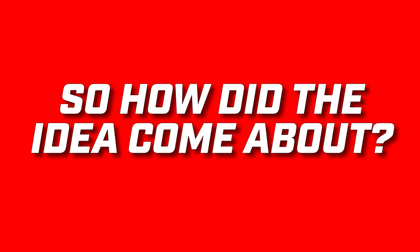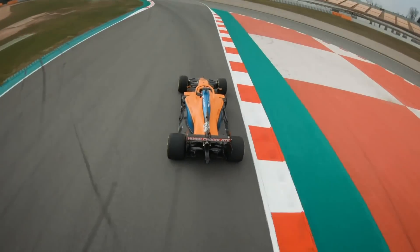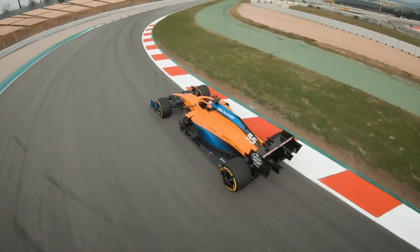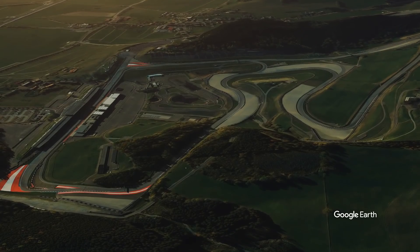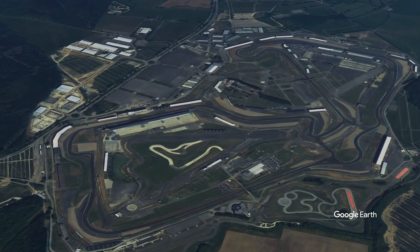So how did the idea come about? F1 has had to think on the hoof this year thanks to the impact of the coronavirus pandemic, with racing originally having been abandoned on the eve of the season opener in Australia. Thanks to new COVID protocols, F1 was able to get a run of races underway in July, but the only feasible option to host events was for a number of venues to hold repeat Grand Prix. That's why Austria held the Styrian Grand Prix as their second round, and the British Grand Prix was followed a week later by the 70th Anniversary GP.